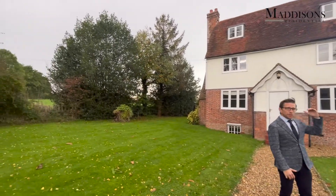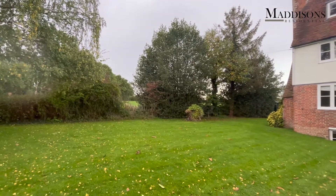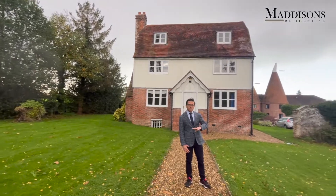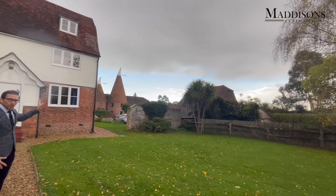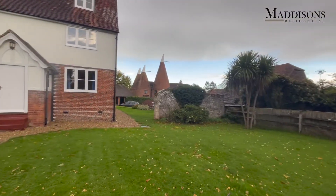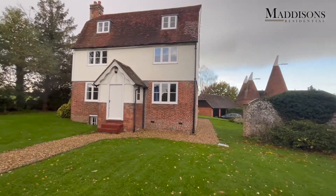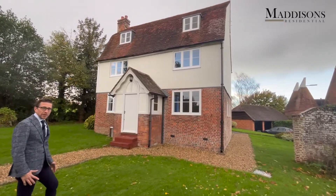The property has five bedrooms situated over two floors and two bathrooms. Downstairs you've got the kitchen, downstairs toilet, three reception rooms, and also a shower. You've got parking for about four cars and two single garages on the property. Without further ado, let's take you inside and show you around.